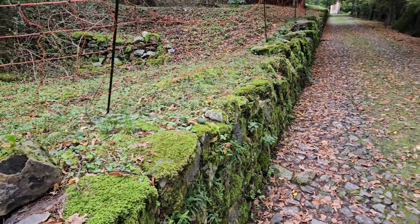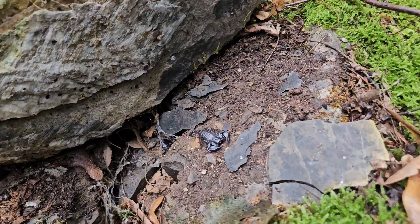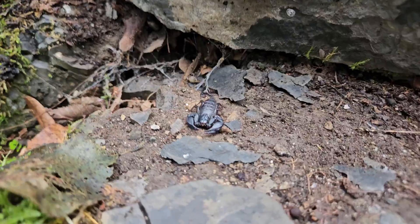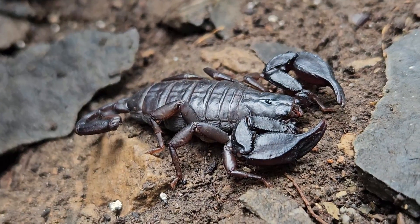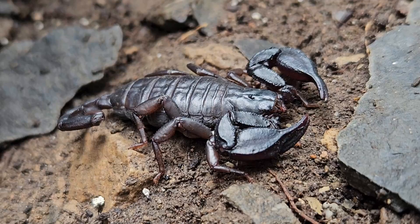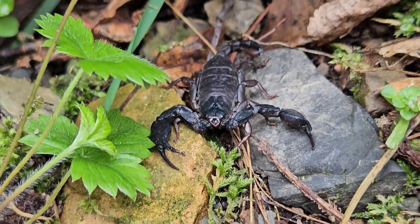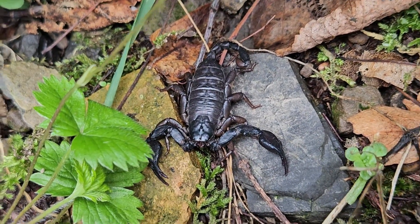I learned later that these ancient stone walls throughout the canton of Ticino seem to be the preferred habitat of two species of scorpions you might find in southern Switzerland. The species I found is most likely Euscorpius italicus based on the fact that it's a very large size. The other lookalike species you can find in southern Switzerland is Euscorpius alpha, which is much smaller and seems to prefer walls near forests and shade, requiring a more humid environment. Euscorpius italicus seems to prefer living in walls closer to towns and in full sun.